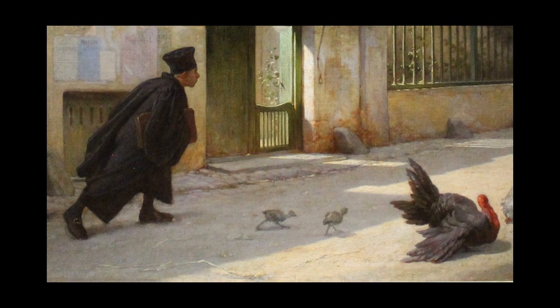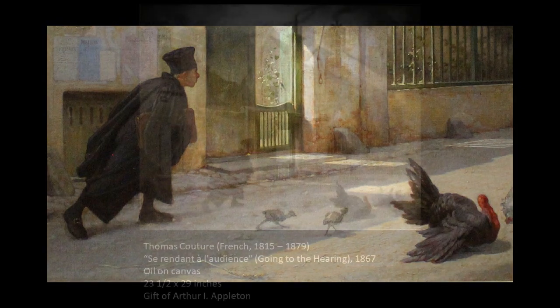Couture occasionally created drawings and paintings that poked fun at self-important people and people that live to excess. So this self-important lawyer is exactly the type of person that Couture would want to make fun of.